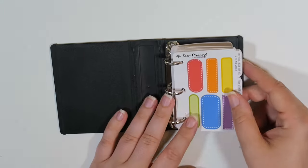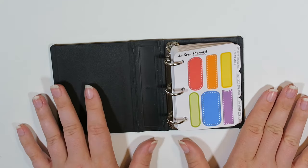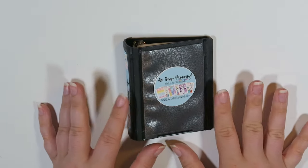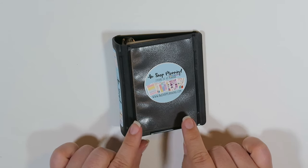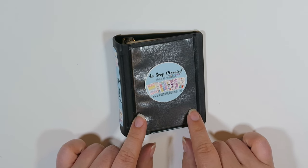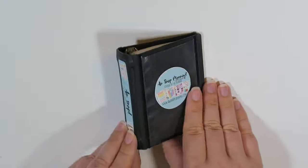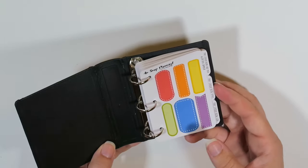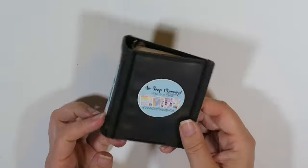I'm going to put more info in the description below on how to get your grubby little planning paws on this thing. I also have a coupon code for Awsnap Stickers — I'm not sure if that coupon code can be used with this, but I'll write it in the description box below. If you see any other full sheets of stickers you like from Christy, you can use the coupon provided below on those. I'm filming this early because I want to start using this — I'm going to take this on all of my trips.